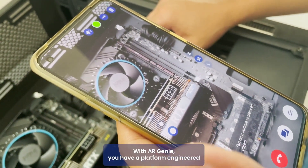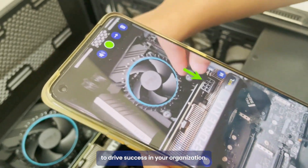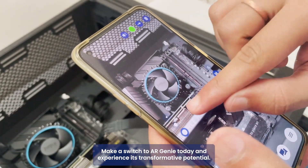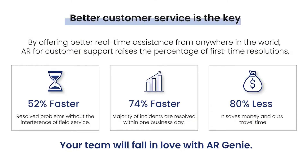With AR Genie, you have a platform engineered to drive success in your organization. Make the switch to AR Genie today and experience its transformative potential.